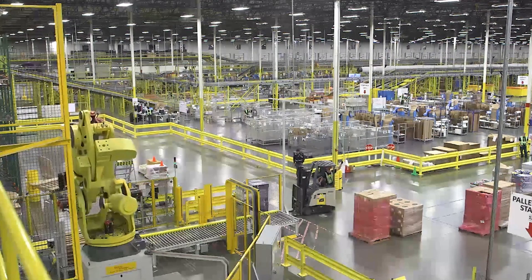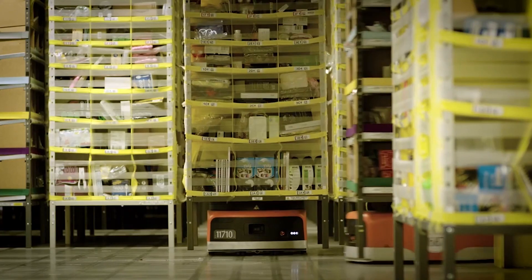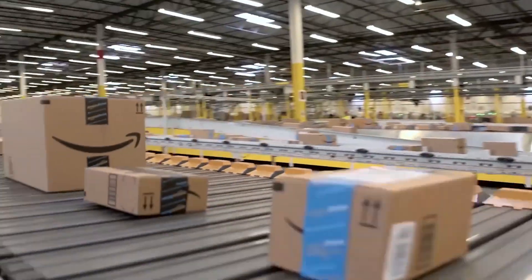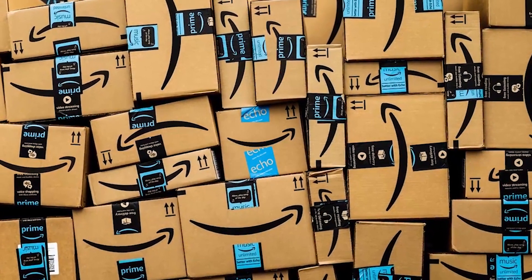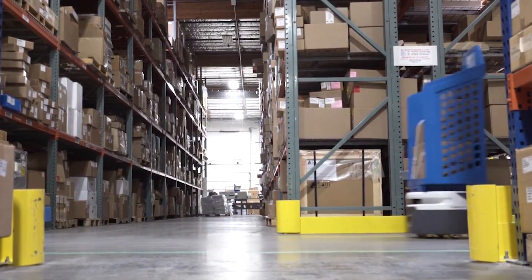Amazon Prime has really ratcheted up the market's ferocity for getting product to people very fast. That has a lot of implications on how much labor you need and how fast that labor needs to be able to provide units per hour to ship out. There were a lot of market factors that really made manufacturing and warehousing an ideal market for robotics.